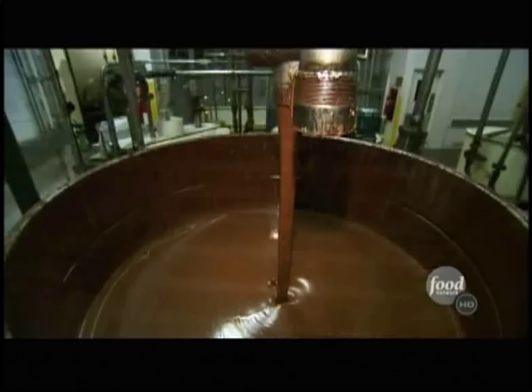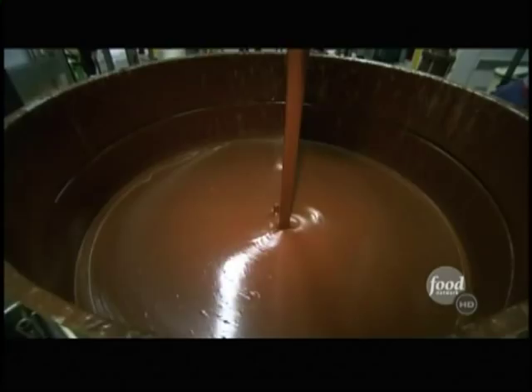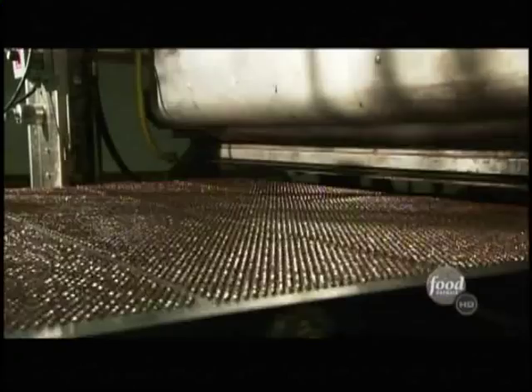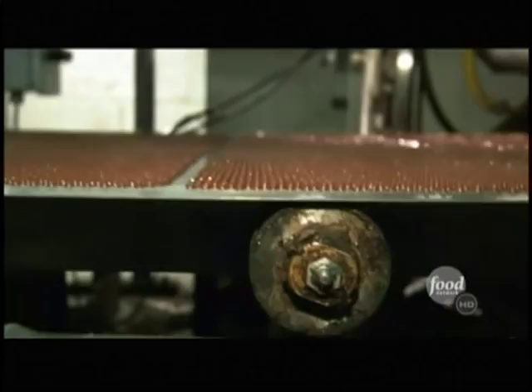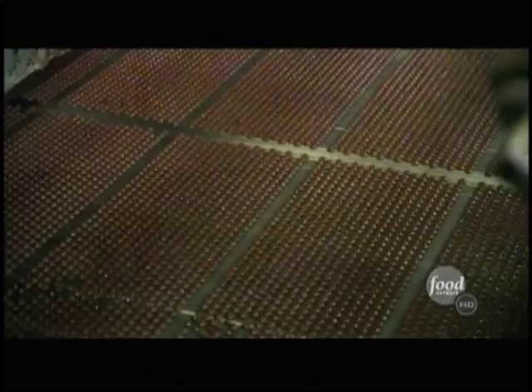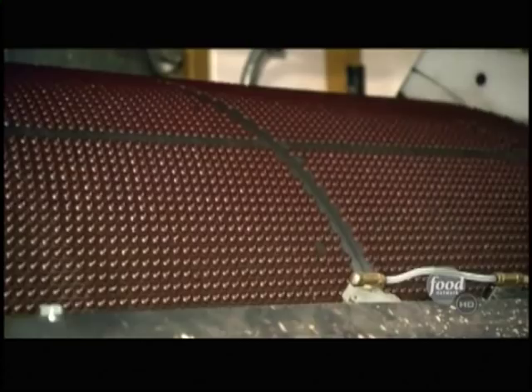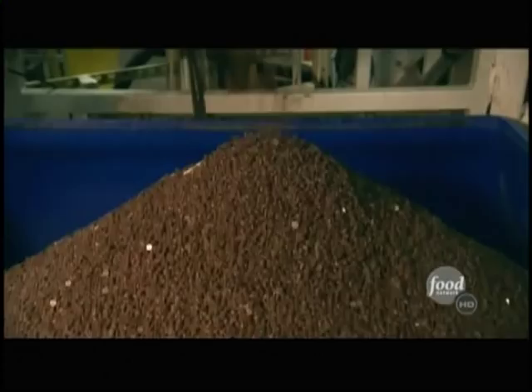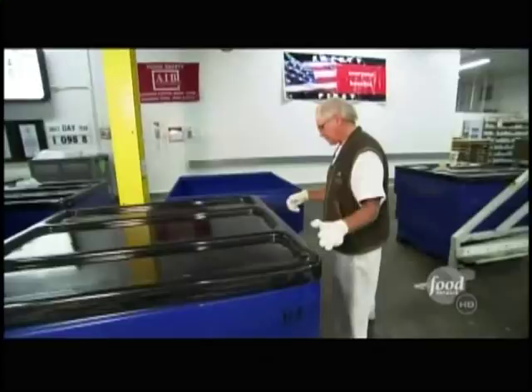Then the liquid chocolate tempers — a process of heating and cooling — so the chips come out shining instead of dull. Finally, the mix goes into a depositor that shoots out hundreds of tiny chips at a time. We can deposit anywhere from three to 5,000 pounds an hour. The sea of chocolate chips rides through a cooling tunnel, then slides onto a conveyor belt and loads into 1,600-pound bins. It takes a half hour to fill each bin with thousands of chocolate chips.